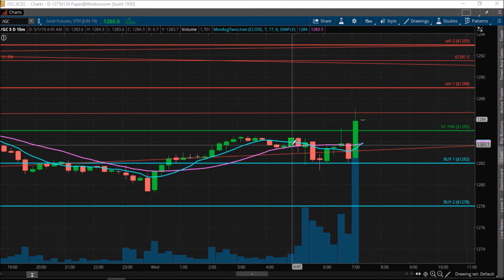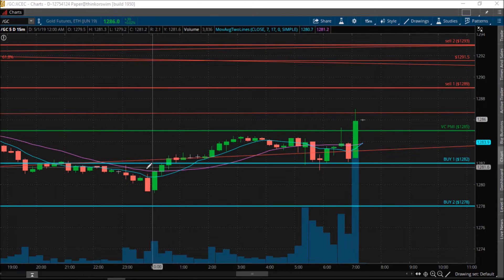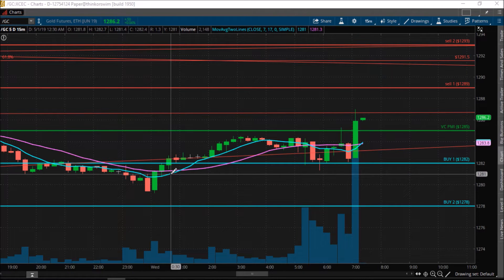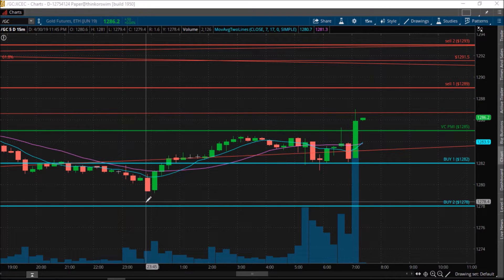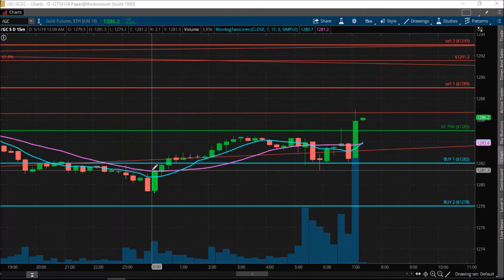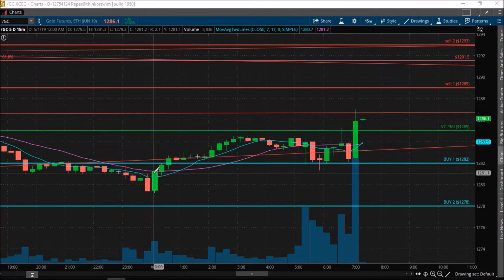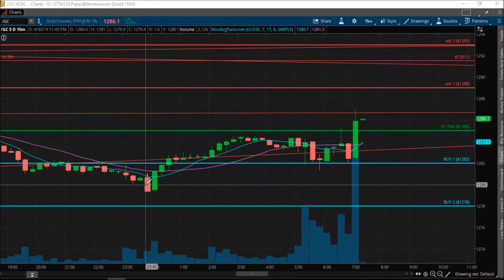What we have seen here is the market come down into the levels of demand between the $1282 to $1278 blue levels that you see here. When the price is trading in this area, it represents the area of accumulation of demand. When the price rises on the face of the selling pressure into this area, it begins to dictate the strength of demand that is absorbing all the selling pressure.